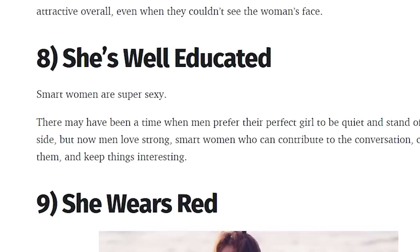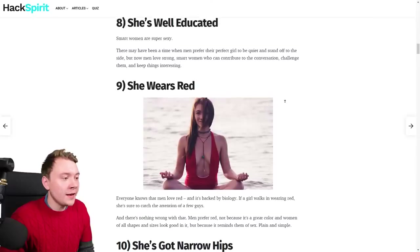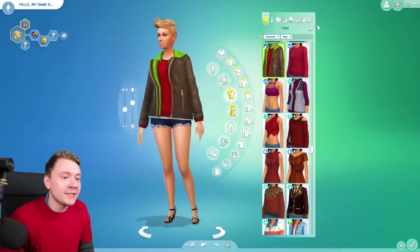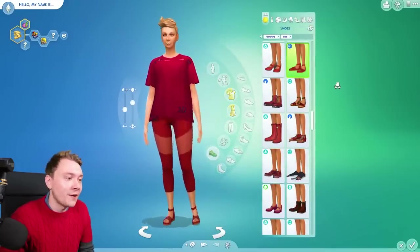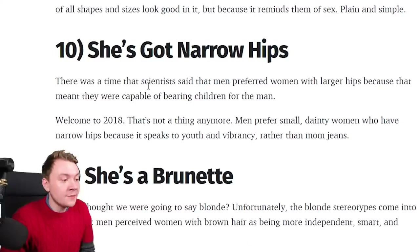Number eight, she's well educated. Why don't we give her a knowledge trait — academic, that'll be nice. Number nine, she wears red, so I just change all the cast filters to red and randomize it. That's a bit green. There we go, completely red. We haven't been told what outfit she's gonna wear yet, so we'll just go all red for now. Oh my god, she literally looks horrendous. Number ten, she's got narrow hips. There was a time scientists said men prefer women with larger hips because that meant they were capable of bearing children.